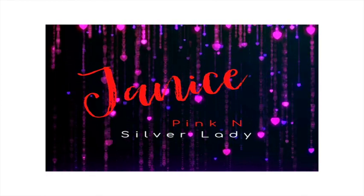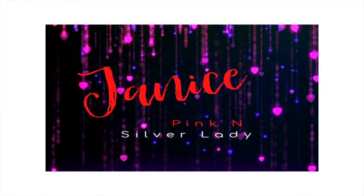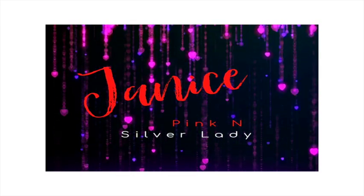Hi everyone, welcome back, this is Janice. If you're new here, hi! Today I'm going to do an unboxing of my Ipsy Glam Bag X. If you want to see what I received in my Glam Bag X for August 2021, just keep watching. This box comes in August, November, February, and May.